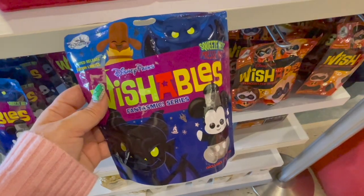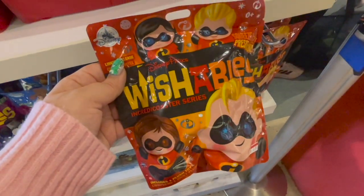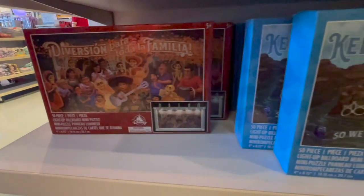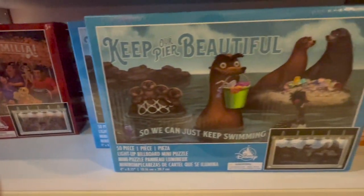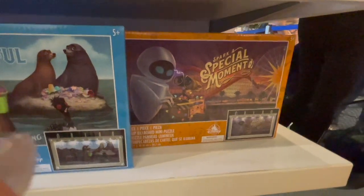Here we have some Wishables — I do love unboxing Wishables. We also have these Wishables little Incredibles set. And below the Wishables were these little puzzles. I thought these puzzles were really, really cute but I did so many puzzles during the pandemic, I don't think I can ever do a puzzle ever again.